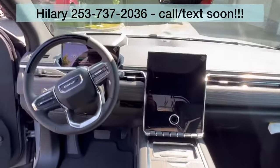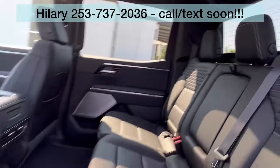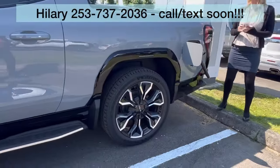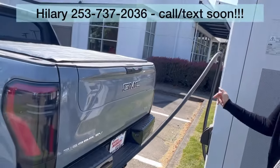This is priced at MSRP, and we will sell it for MSRP. MSRP is below $100,000 — such a great deal. You've got the tonneau cover back here, the multi-pro tailgate. It's hooked up right now to our charging.